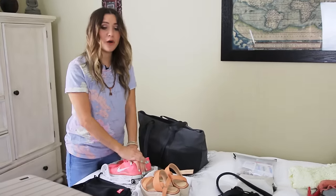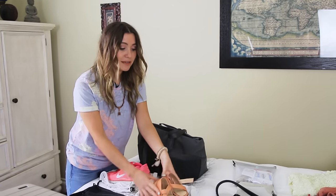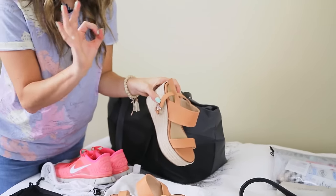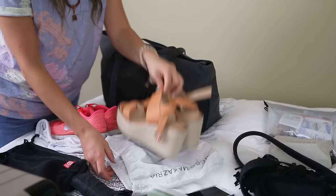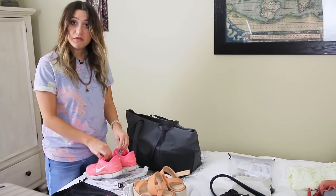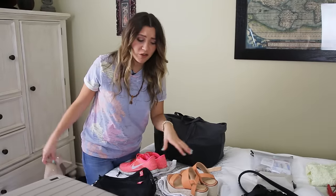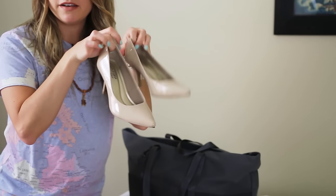For shoes I bring three pairs. One pair I wear on travel days as everyday walking shoes. I also pack wedges — I love wedges for travel because they're easy to pack and walk in, and they dress up my outfits. Plus a pair of running shoes for exercise and activities. For a business conference I'd swap the wedges for fancier heels.